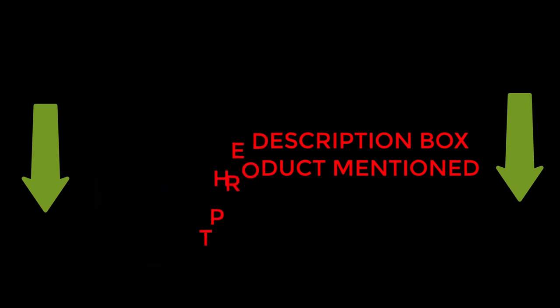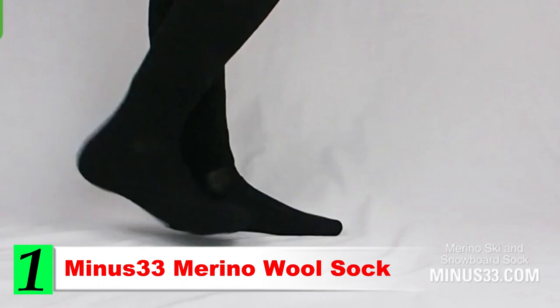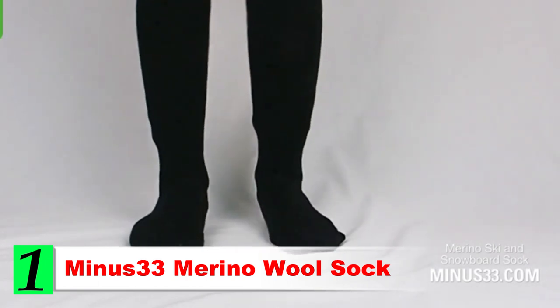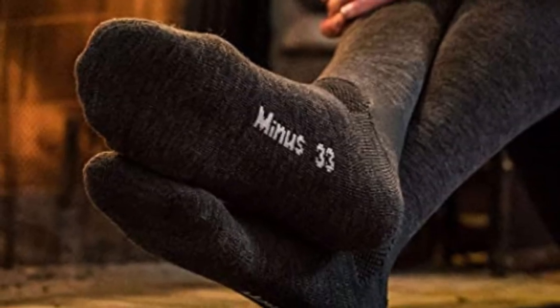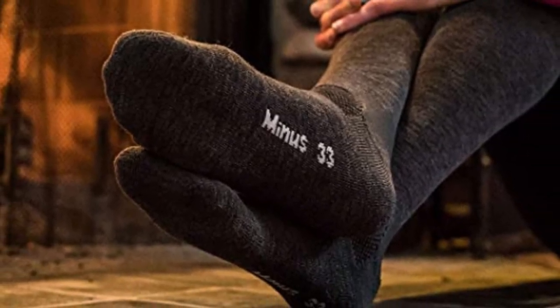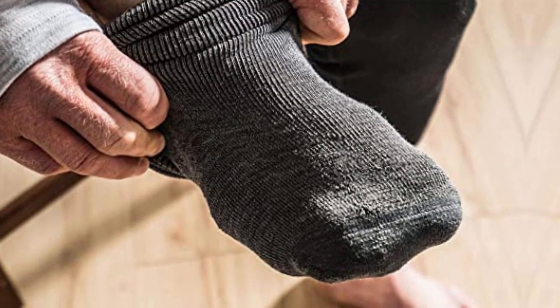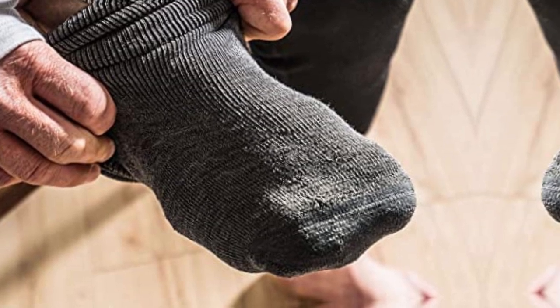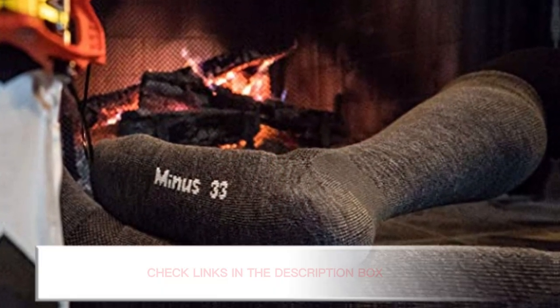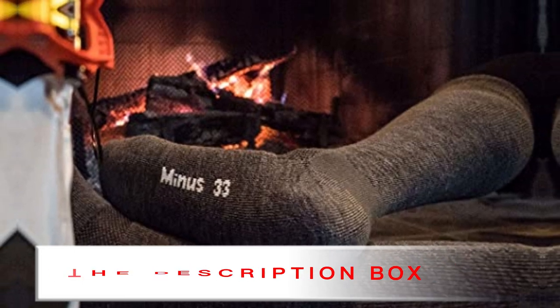Number 1: MINUS 33 Merino Wool Sock. The MINUS 33 Merino Wool Sock is the best value on this list. They are very affordable but still make for a high quality option that will meet your needs on the trail. With a 78% Merino Wool blend, these socks offer excellent warmth that will keep you comfortable all day long. They are incredibly soft and you might not want to take them off when you're done riding. This blend also makes the moisture wicking work for quick drying and they do a great job of keeping odors at bay.